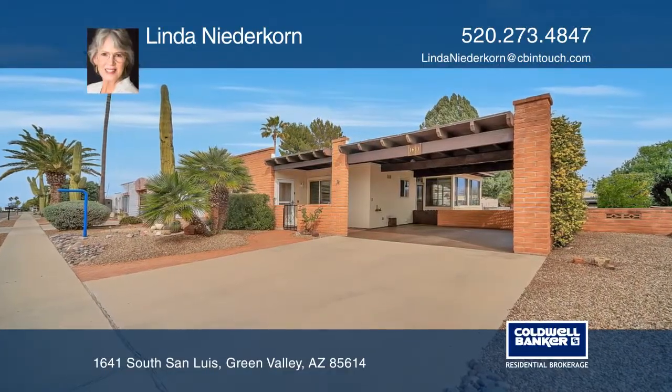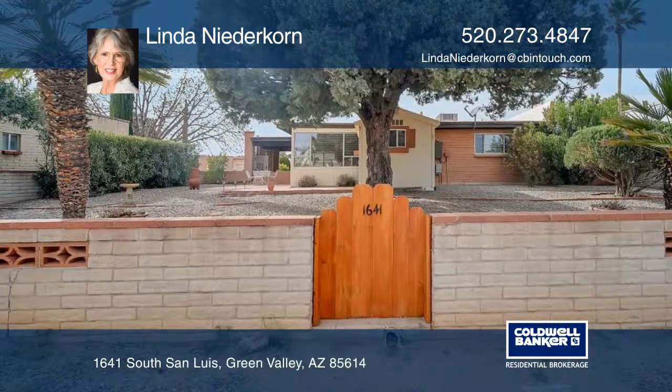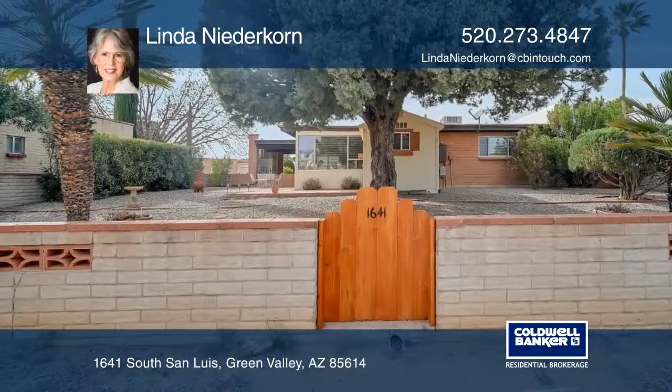Fabulous Santa Rita Mountain views help draw you into this furnished, well-maintained home on a large lot.